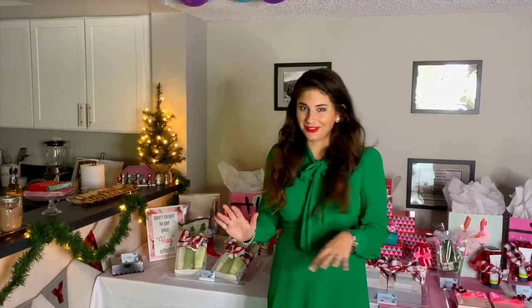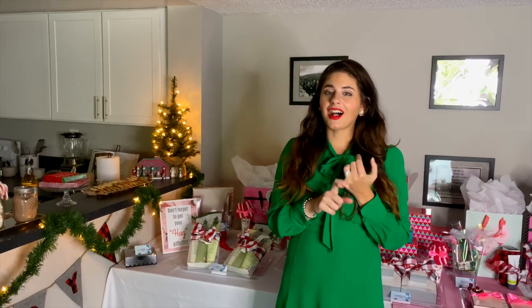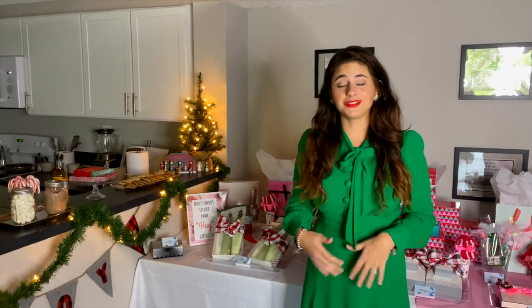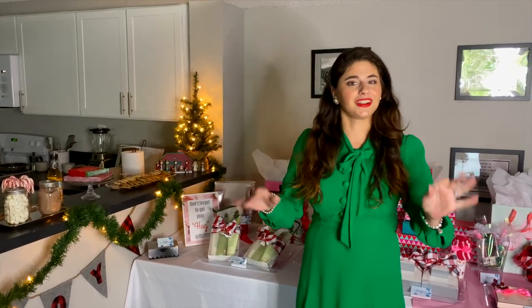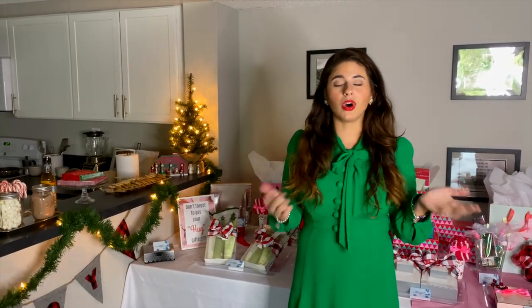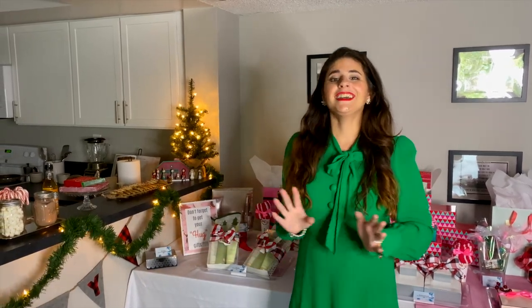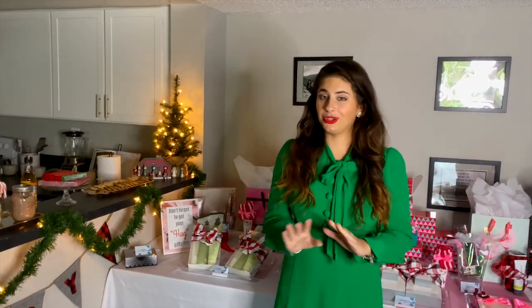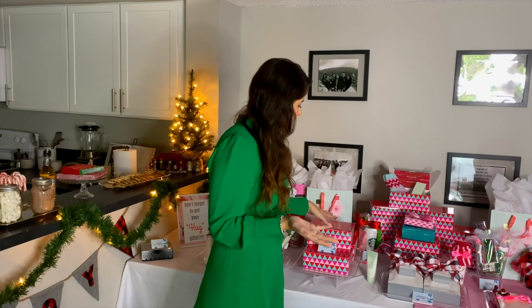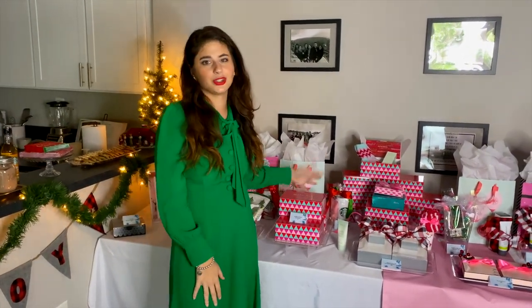I also want to go over HUG gifts — Holiday Unexpected Gifts. You know when you get invited to a last-minute party and you don't know what to give, or somebody randomly gives you a gift and you had nothing for them? That's a HUG gift. So you buy maybe one, two, or three of these random little gifts and keep them in your car or home. My suggestion for your HUG gift is just go with the Mint Bliss — it's a no-brainer. They're $11, so get three for $33 and you're done. You have holiday emergency unexpected gifts ready to go.